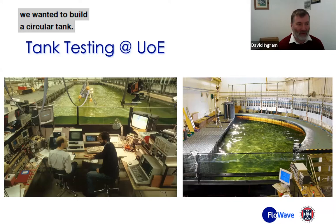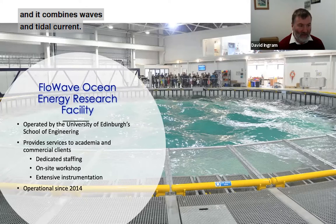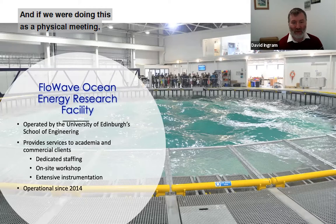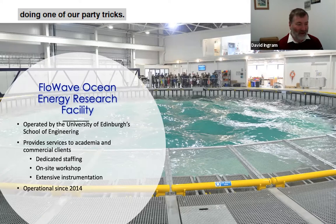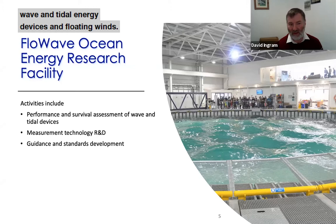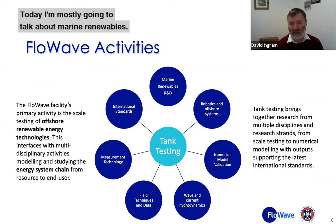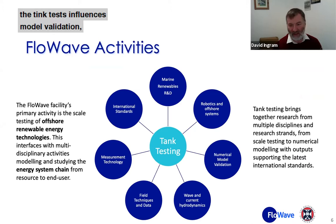Having shown that a curved arc of wave makers could work, we wanted to build a circular tank. The FloWave facility is a fully circular tank; we've been in operation since 2014 and it combines waves and tidal current. If we were doing this as a physical meeting we would invite you all along to have a look around the facility. We're looking primarily at performance and survival assessment of wave and tidal energy devices and floating wind. We're involved in technology R&D and guidance and standards. Today I'm mostly going to talk about marine renewables, though tank tests also influence model validation, which is an area I normally work in.